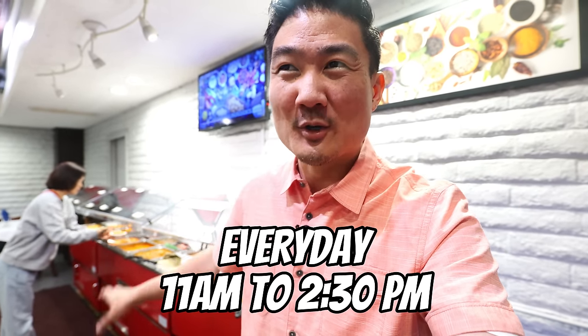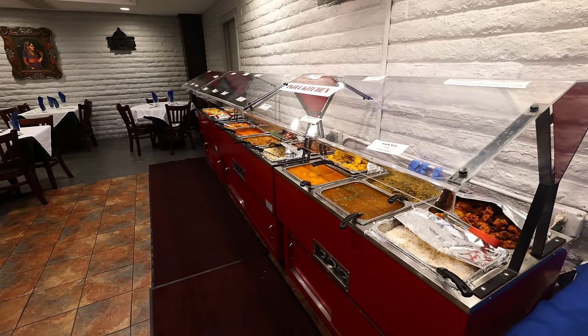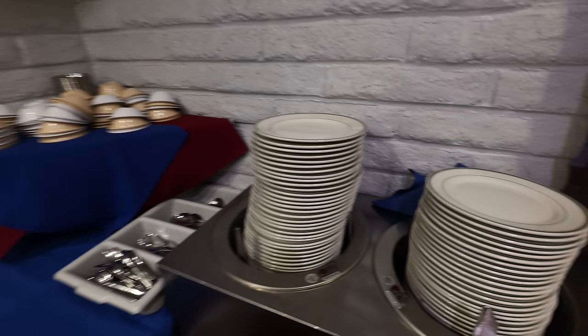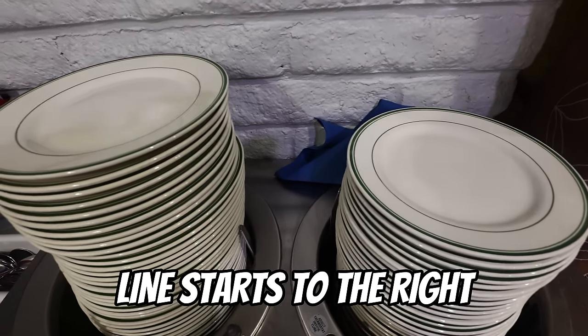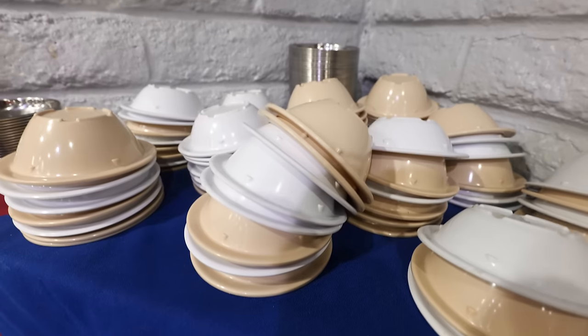They have this buffet running for 10 continuous years at $17.95. You get over a dozen choices, which includes hot foods, desserts, and fruits. It looks all amazing. The buffet station is right there, and to the right is where all the utensils and plates are — self-serve. Pretty awesome, as well as some of these bowls.